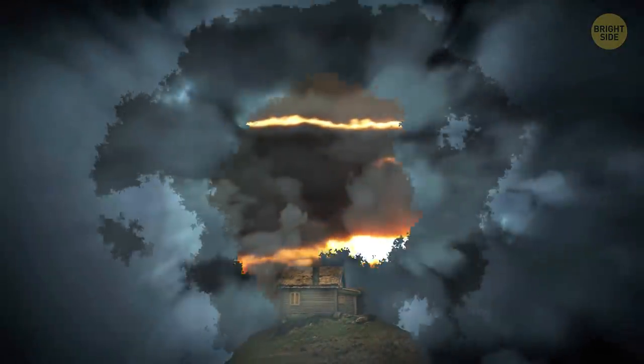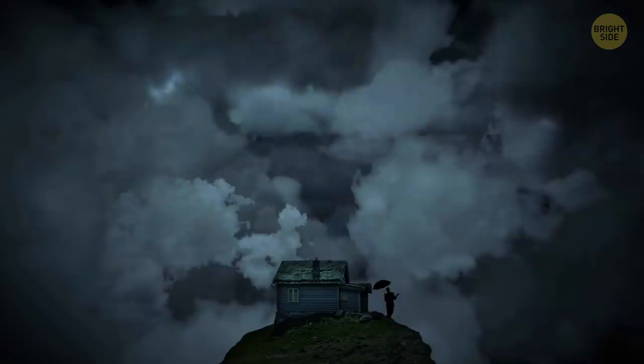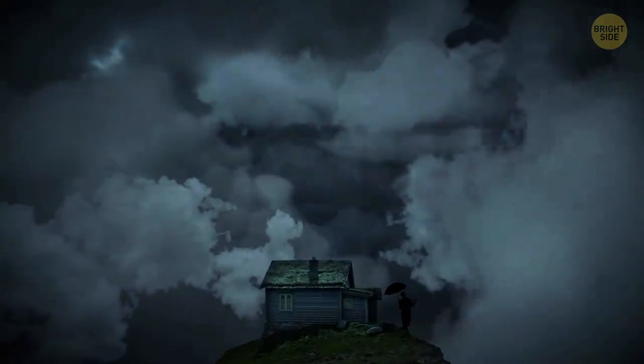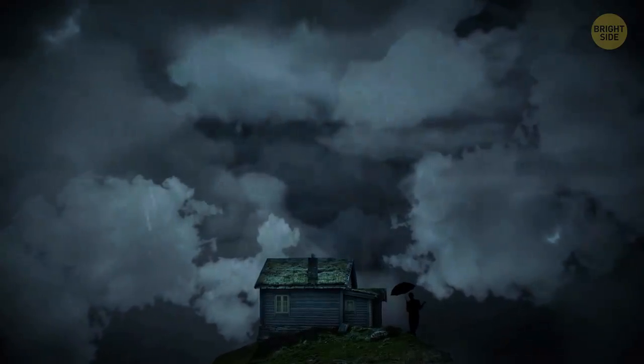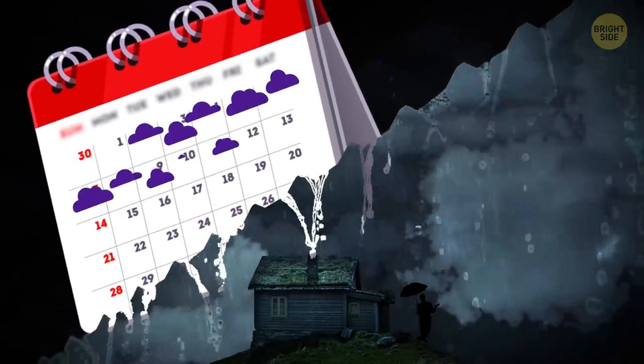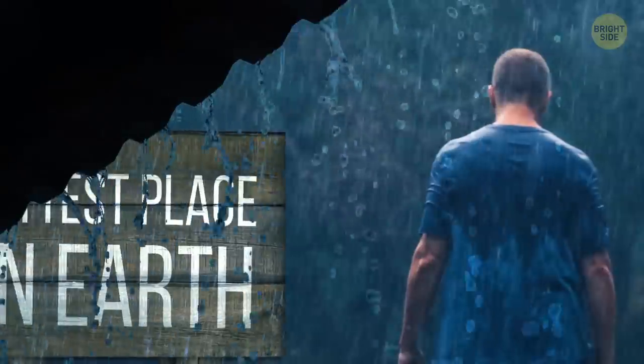Imagine being in a place with no sun. It's dark and gloomy. All you see from day to day is low-hanging, sullen clouds. All you hear is the pattering of rain on the roof of your house. After several weeks with no sign of clear sky, you realize you're stuck in the wettest place on Earth.